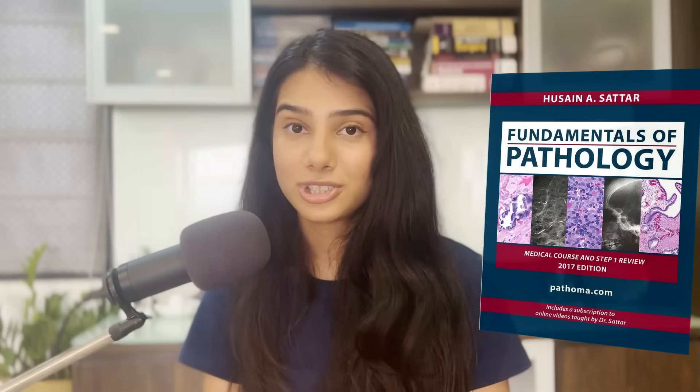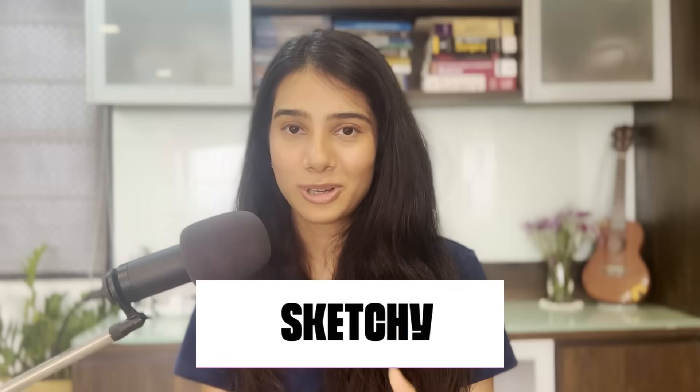Then there's Pathoma for Pathology — an amazing resource that everybody swears by, and for good reason. It has videos and a book to build your pathology base. Sketchy is great for Pharmacology and Microbiology because these are memory-heavy subjects and mnemonics really help. I wish I had discovered Sketchy earlier in second year. Divine Intervention Podcast is also an amazing resource — I used it a lot for Step 2, but it's great for building a knowledge base and revising during your dedicated period.